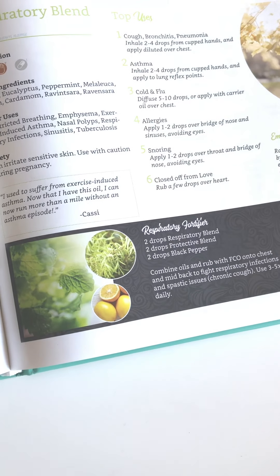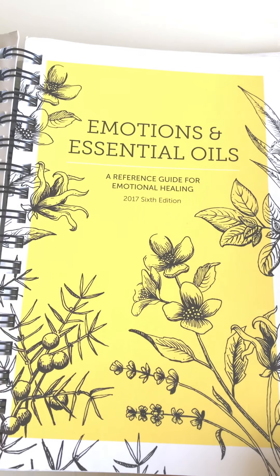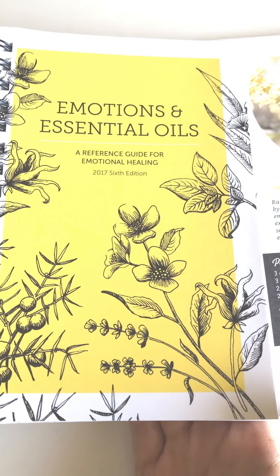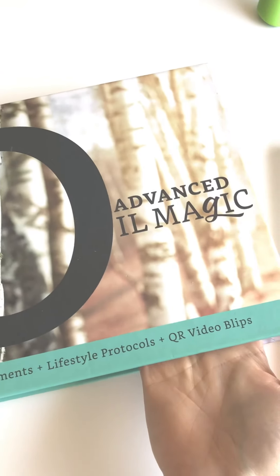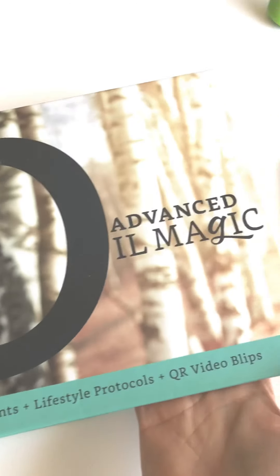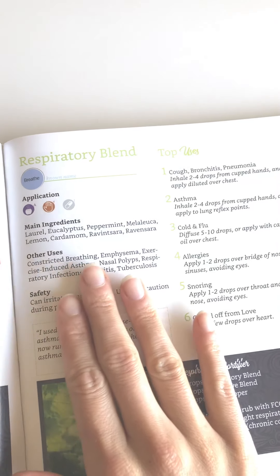I always get asked what book that is — it's this one, and it's linked in my Amazon. Just click the link in my profile, click Amazon, and scroll down to find books. If you're interested in the emotional side of oils, it's right there. My other favorite book is the Oil Magic book — I don't think you can find it on Amazon, but you can order it directly through their website.